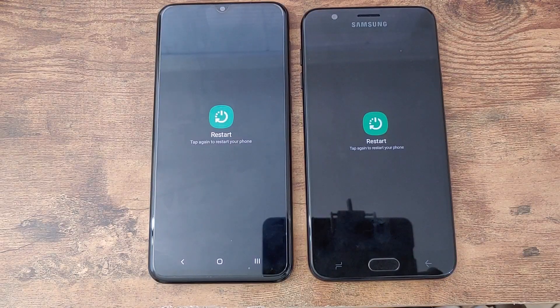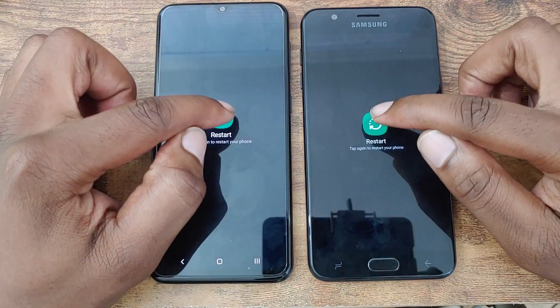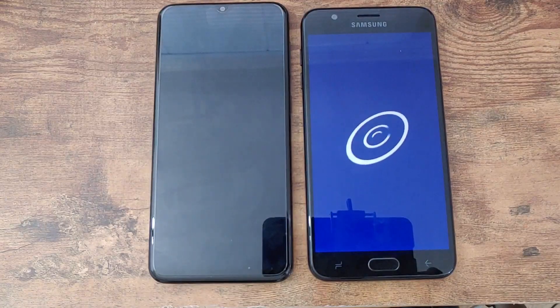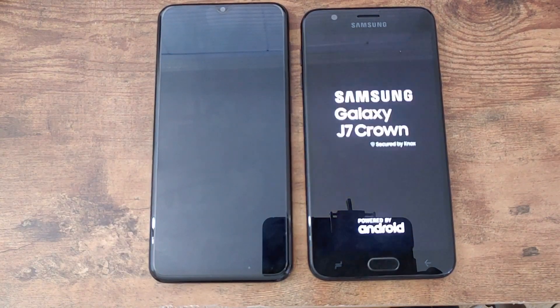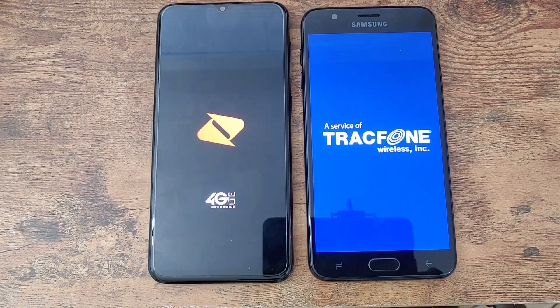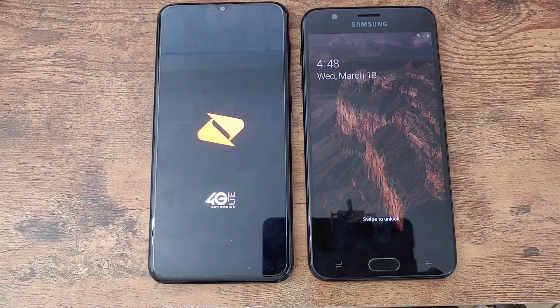In the final part of the speed test, we're doing a simple restart to see which device powers off and powers back on the fastest. I'm going to go with the A20 — let's see what happens. The Galaxy J7 Crown powered on faster. That concludes the speed test between the Galaxy A20 and the Galaxy J7 Crown, with the A20 having 4 and the J7 Crown having 1.